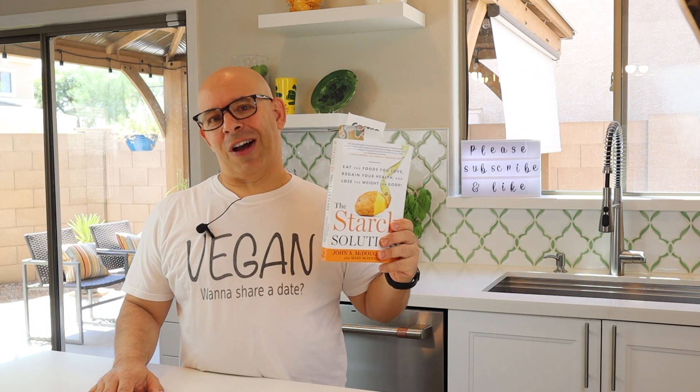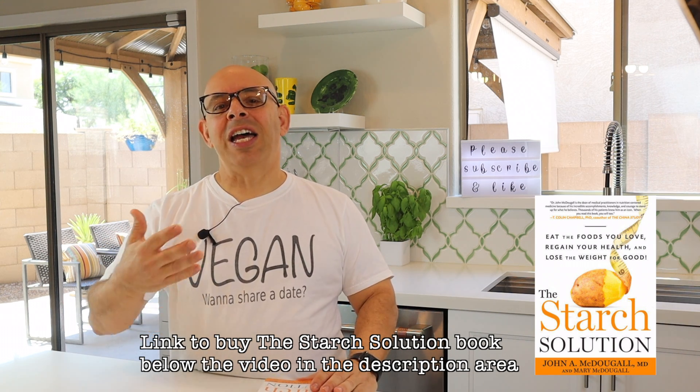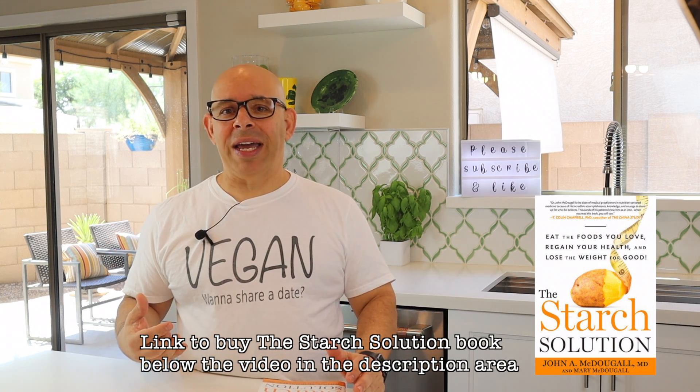If you've been following us for a while, then you know I'm on The Starch Solution. The Starch Solution is a way of eating where you do high carb, whole food, plant-based, high carbs and low fat. It helps you lose weight, and I've lost 25 pounds on it. I really love this way of eating. Today I'm going to show you what I eat in a day on The Starch Solution, because you guys seem to like these videos.